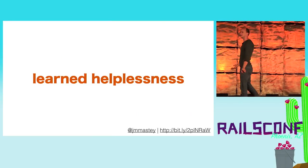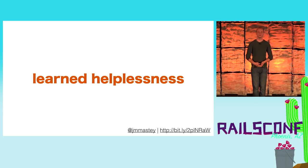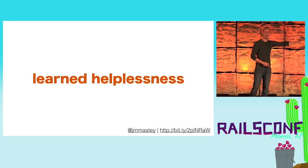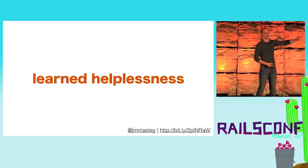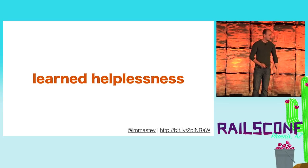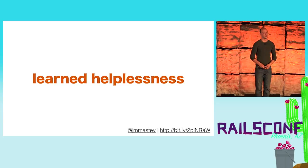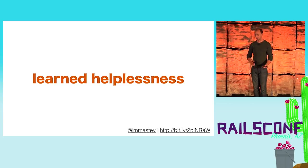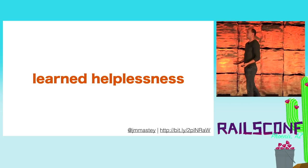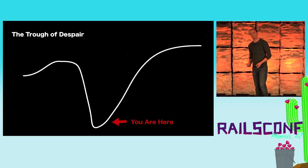Over time, we became afraid of changing the codebase. This is an actual psychological condition — and interesting side note, it's also one of the underlying conditions to clinical depression. We just became afraid of making changes. So now not only did we have the original problem of a codebase that continues to get worse, we have the secondary problem of not being willing to change it.